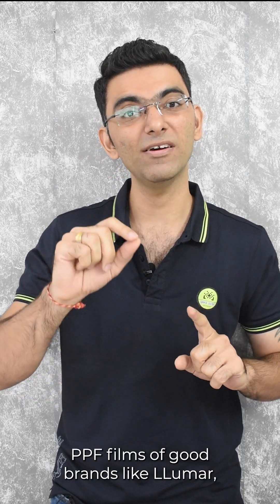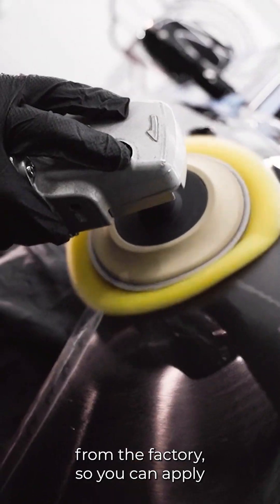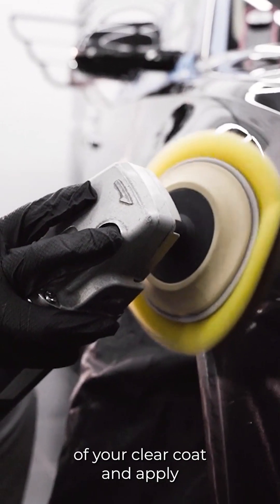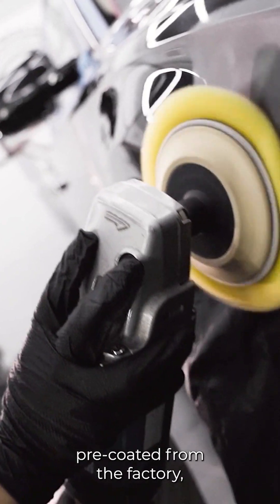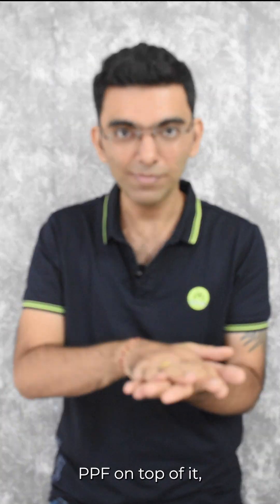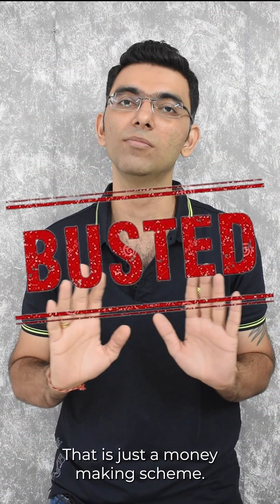There are certain PPF films from good brands like Llumar and Garware which have a pre-coated PPF from the factory, so you can apply those films directly. A detailer will do a paint correction of your clear coat and apply PPF on top of it — and that pre-coated PPF from the factory will add a certain amount of shine. But if someone says they'll do ceramic and then apply PPF on top, or apply PPF and then do ceramic coating, he's fooling you. That is not possible — it's just a money-making scheme.